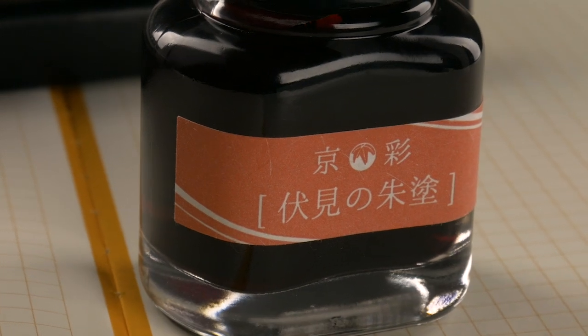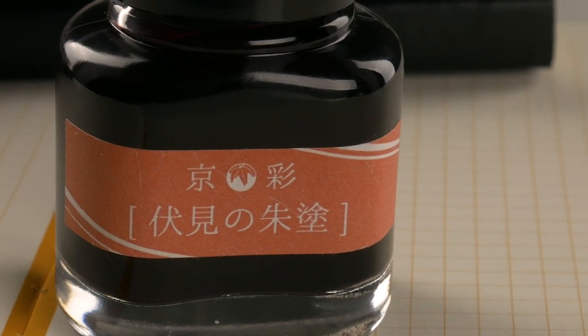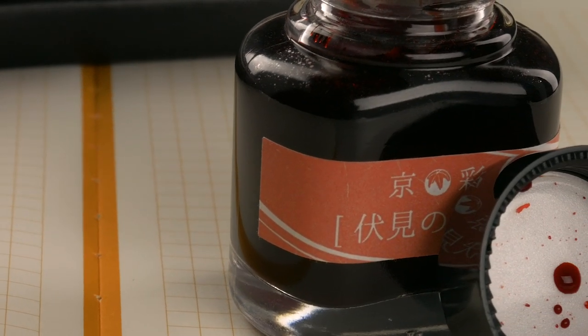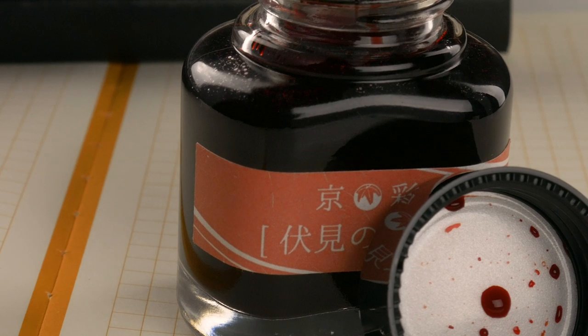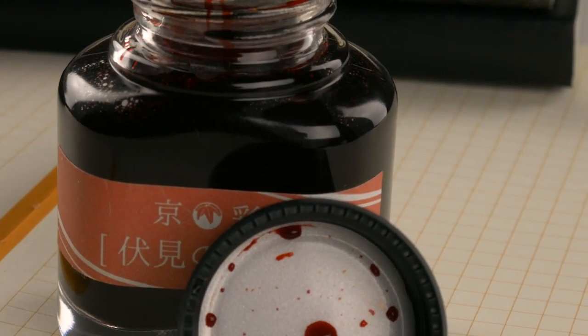I'm not usually a big fan of red inks, but this one is really nice. It's very bright, but it's got a certain subtlety to it that's hard to put your finger on. So instead of trying to describe it, I will just show it to you. I've got it inked up today in my Pilot Kakuno with a medium nib. Let's check it out.